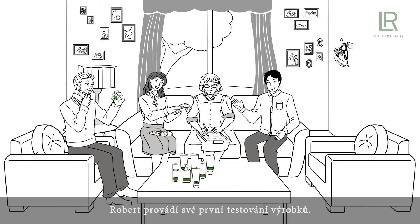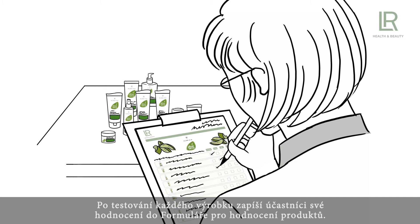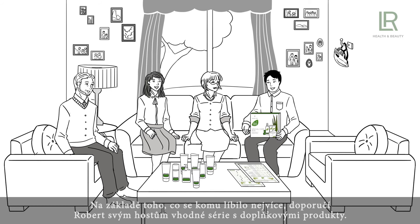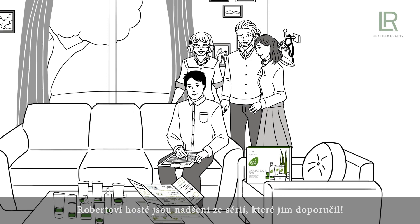Robert conducts his first product test. While the participants test the products in the defined order, he tells them about their benefits and effects. After each product, the participants fill in their assessment in the product assessment sheet, which Robert can simply download and print from the LR Download Center. Now all nine products have been tested and assessed. Based on their favorites, Robert recommends the participants matching sets with supplementary products, using the LR Allo Via sales flyer and the set recommendations on the product information sheet, also downloadable from the LR Download Center.